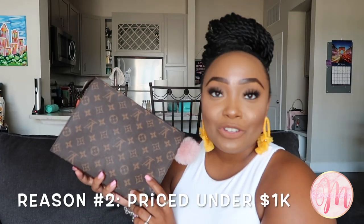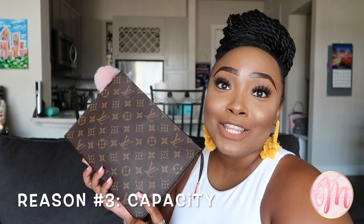Reason number two why the toiletry pouch is a great investment: the price point. This bag retails for under one thousand dollars, ranging between $500 and $800 depending on the size or canvas you choose, which is a major win given all the price increases Louis Vuitton has gone through in recent months. If you're looking to make this your first purchase from the fashion house or just test it out, finding less expensive items from the brand is an easy way to do that.